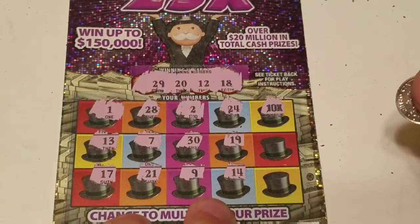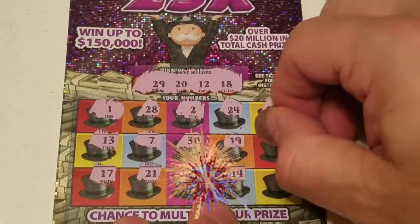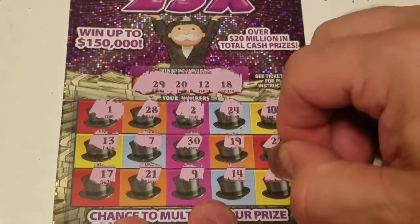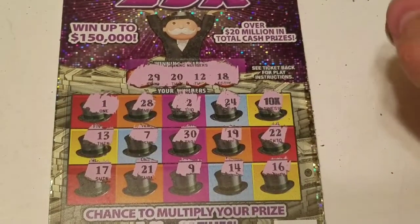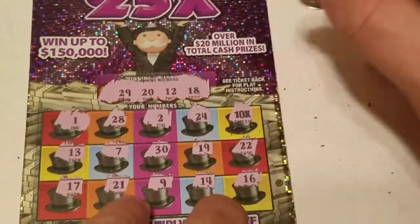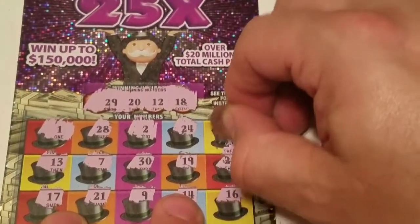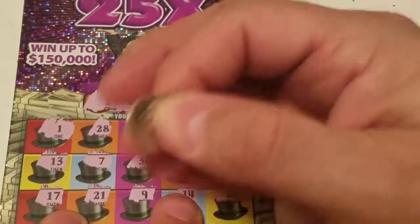Look at that folks — 10 times the X, 10 times the X! How about that? 22, 16. This is not a bust session — we have a 10 times! Let's pray it's going to be a good one and that they don't stick a dollar under there. Nope, they stuck $2 under it.